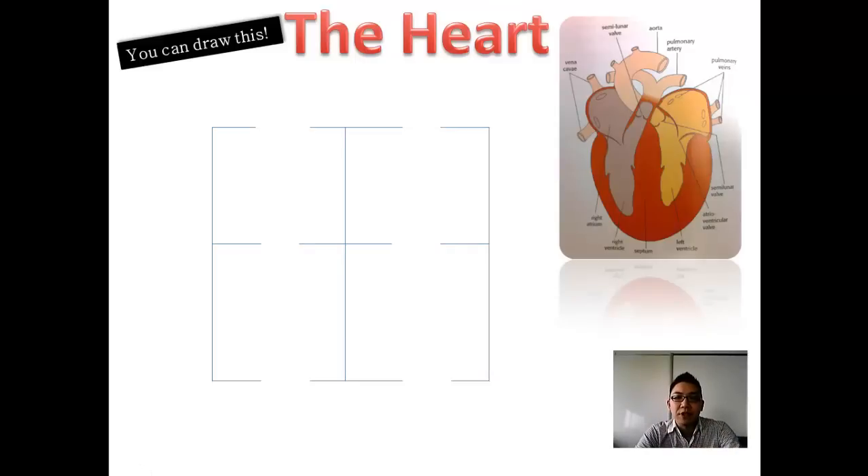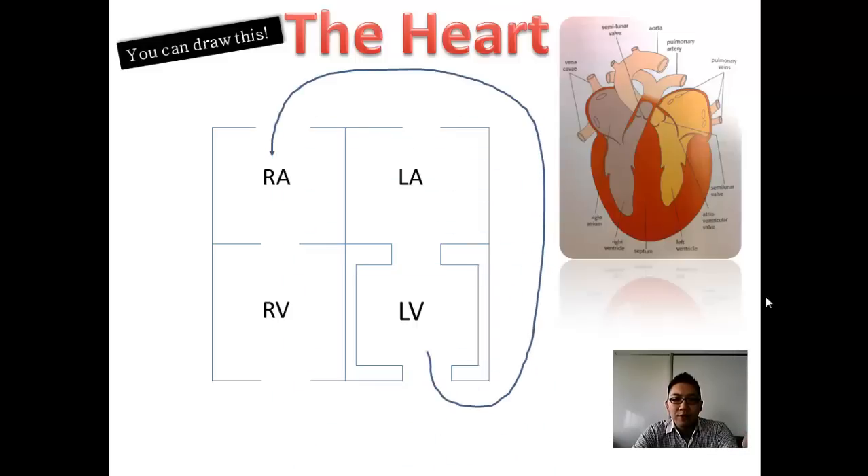When looking at a diagram of the heart, assume the person is lying on the table facing up. Don't get left and right confused — the right side of the diagram is actually the left side of the person's heart. We start at the bottom right of the diagram, which is called the left ventricle (LV), drawn with thicker walls. Then there's the right ventricle, the left atrium, and the right atrium.